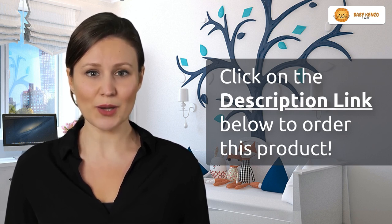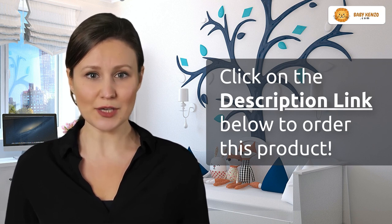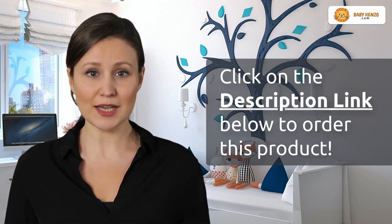Don't forget to hit that like button if you're ready to transform your parenting routine, and be sure to comment below. Your experience matters, and it could be the inspiration another parent needs.